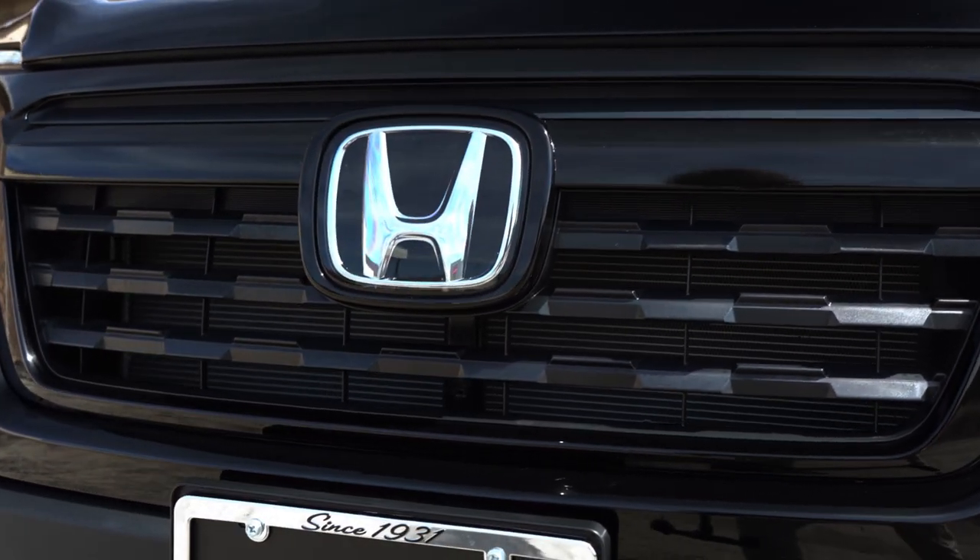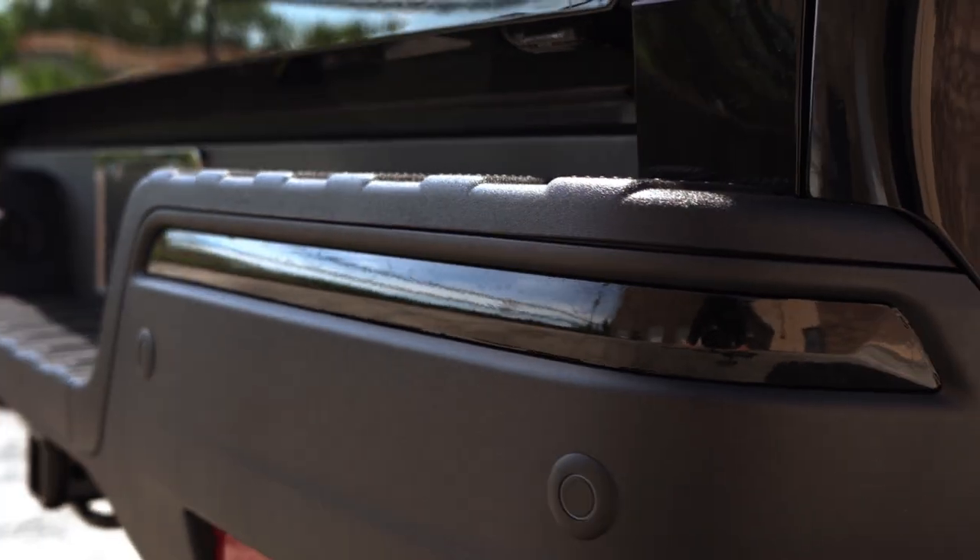From the front grille to the rear bumper, we covered every piece of chrome using gloss black vinyl for a total blackout appearance.